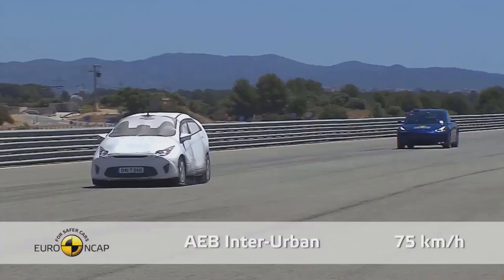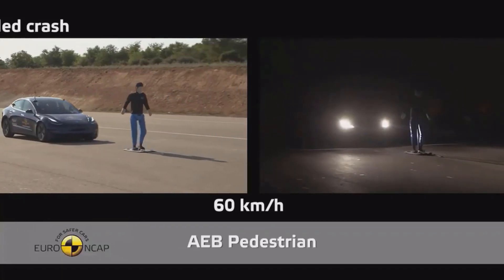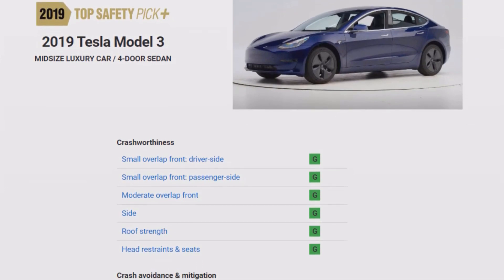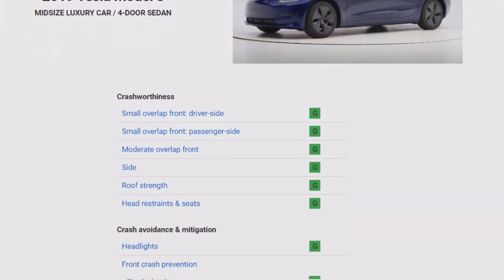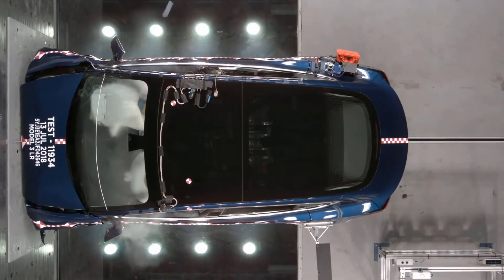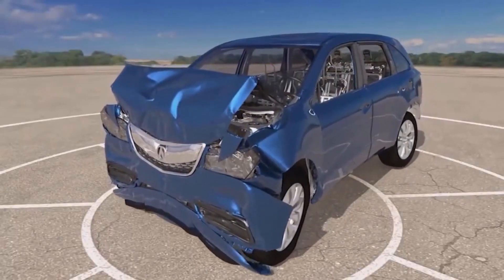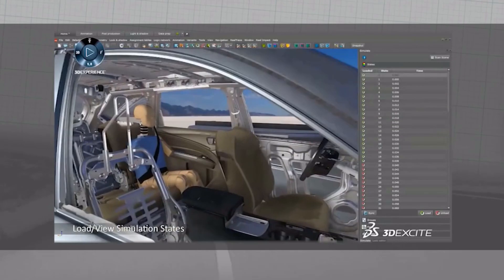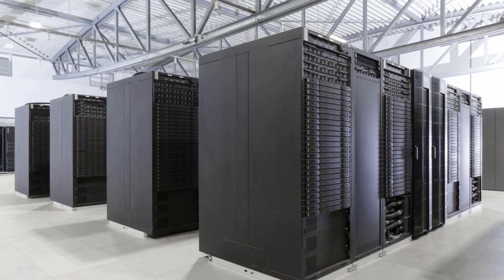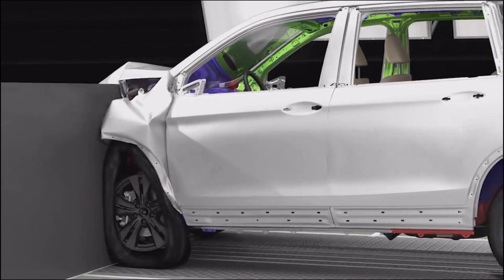While Tesla subjected the Model 3 sedan to hundreds of physical crash tests in the lead-up to its launch and continues to demolish more as updates are made to the platform, that's nothing compared to the tens of thousands of simulated crash tests performed during its design and development. Simulation saves both time and money — finite resources in any organization, but especially precious for a relative upstart like Tesla. The company relies on a high-performance computing cluster deploying upwards of 144 CPUs for a full-vehicle crash test simulation that can take more than a day to run.